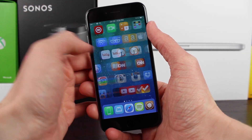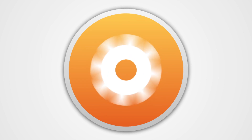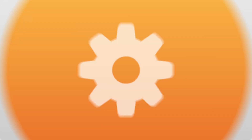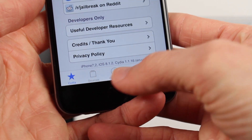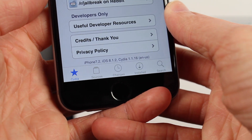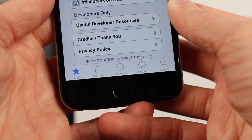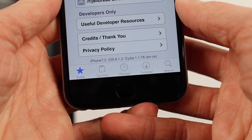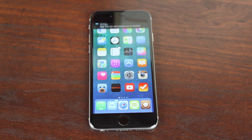Today we're checking out the top 5 home screen tweaks for iOS 8. I've made sure that all of these tweaks work on the latest version of iOS 8 — that's version 8.1.2 at the time of recording this video — but if you're on an older version of iOS 8, these tweaks should work just fine as well. But enough about firmware versions, we're jumping into this top 5 straight away.